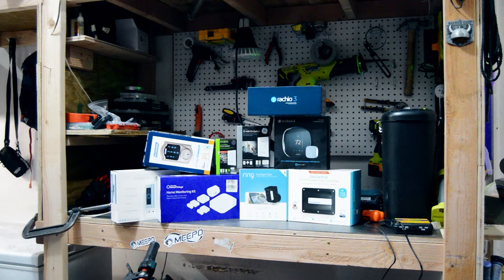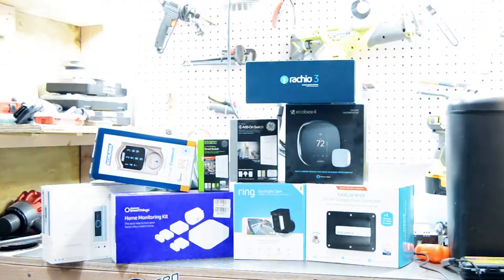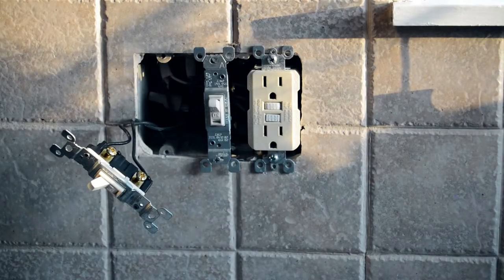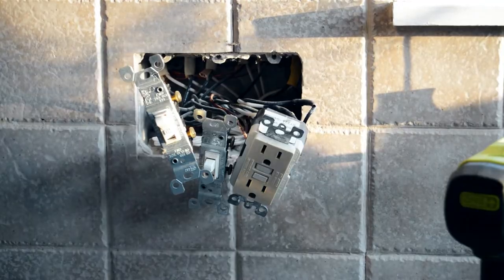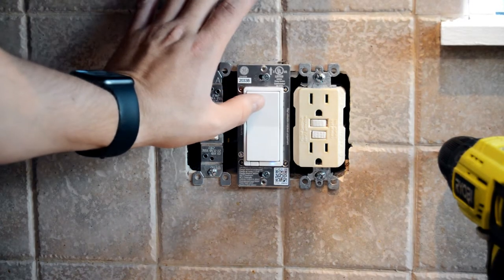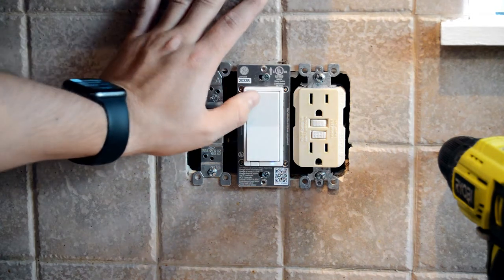Welcome back to the channel. Today I want to talk about something that gets me very jazzed up, and that is smart home technology. I bought my first home nearly three years ago, and one of the things I was most excited about was the ability to permanently modify the home to be more smart. In this video I want to showcase some of the devices I have deployed around my home and how I use them.